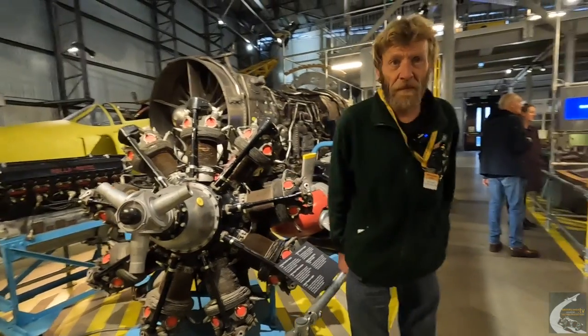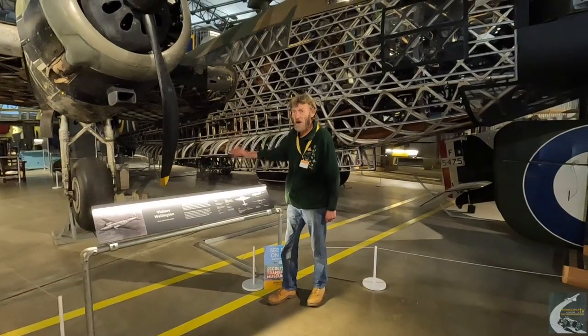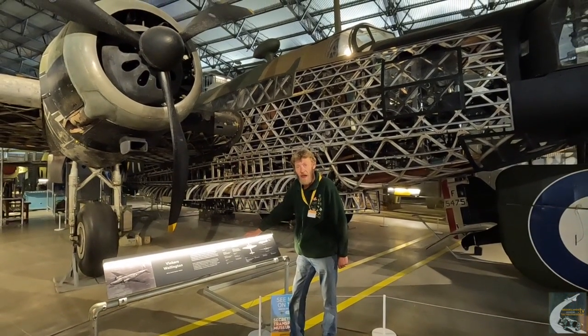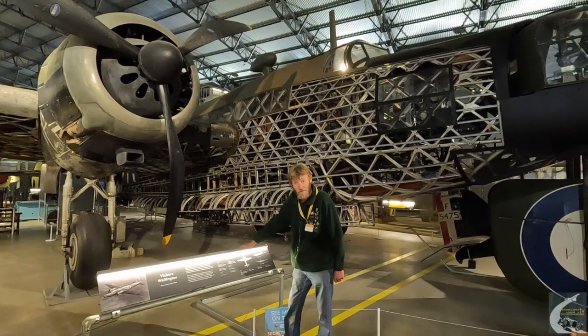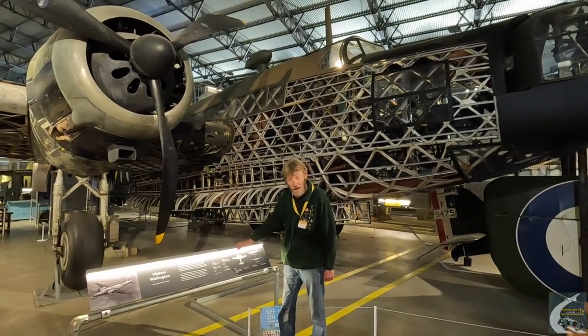From the Wellesley, let's go on to the next creation using geodetics: the Wellington. Here we have the Vickers Wellington - this is a Mark 1A, the Brooklands Wellington that was recovered from Loch Ness. It crashed on New Year's Eve 1940 with the loss of one of the crew, but that's another story in its own right.